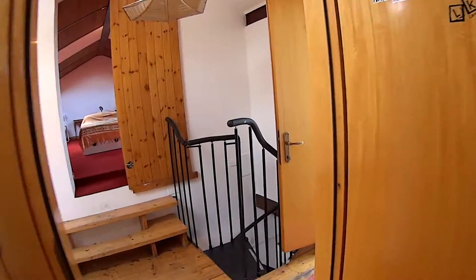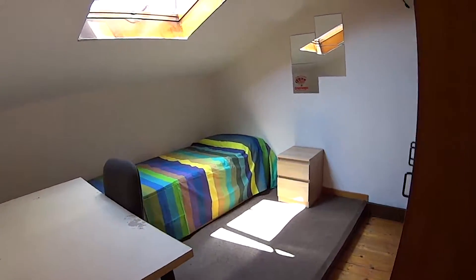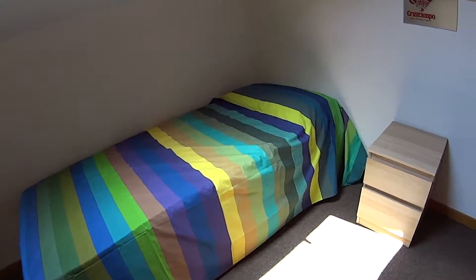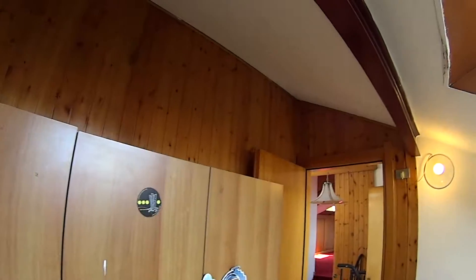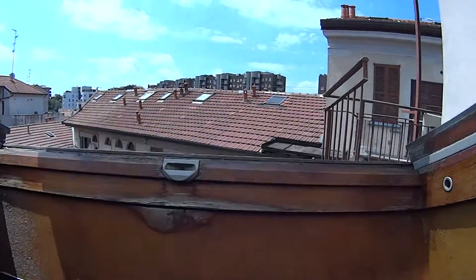Just around the corner we find bedroom number three, similar in size to the previous one, with a large desk with an armchair, a single bed with bedside table, and a standalone wardrobe. In this case again we have the skylight, which overlooks the courtyard.